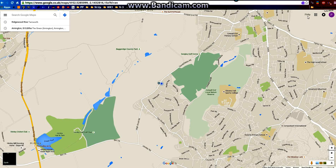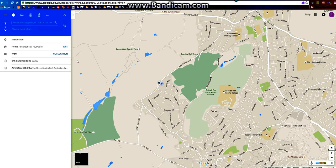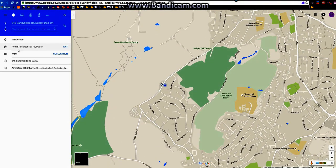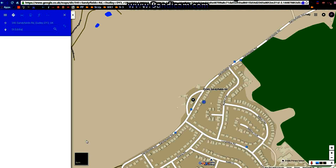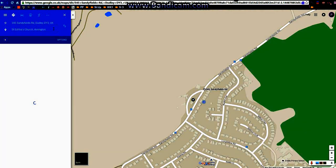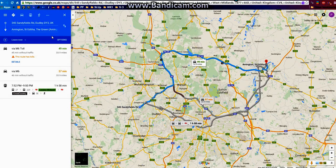I've just signed in as yourself, as it says up there where the arrow is with Philip. Now I'm going to ask for directions by just hovering over that arrow sign there and clicking on it. So, choose starting point — we'll use your home address, 345 Sandyfields Road. It's taken us straight there. And for destination, I've got the card in front of me, so that's St Editha's Church, with a comma, and then hopefully it'll find it with Amington. You can either press Enter or click the search button there. And it's found it.